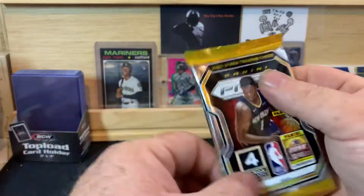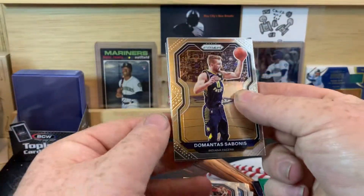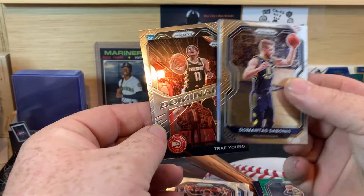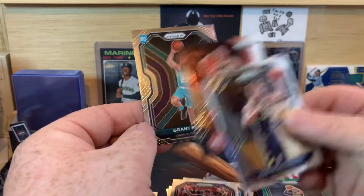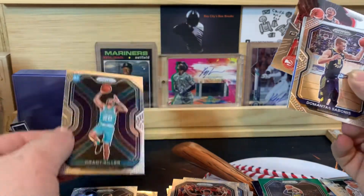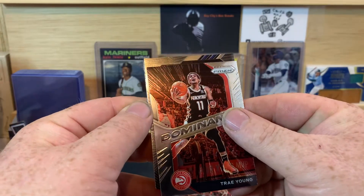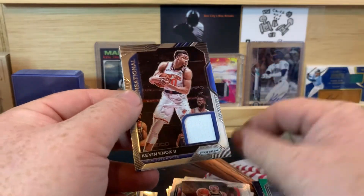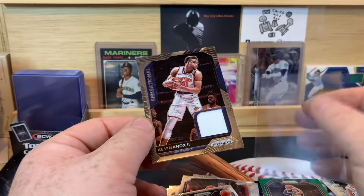Our last pack — it definitely feels like a relic, it's thick. Domantas Sabonis. Dominance of Trae Young. That's the right color — it's probably going to be like Grant Riller or something, though. Grant Riller. Dominance of Trae Young. And our relic is Sensational — Kevin Knox II. Okay, so we got a relic, not a huge name, not even a rookie, but that's okay.